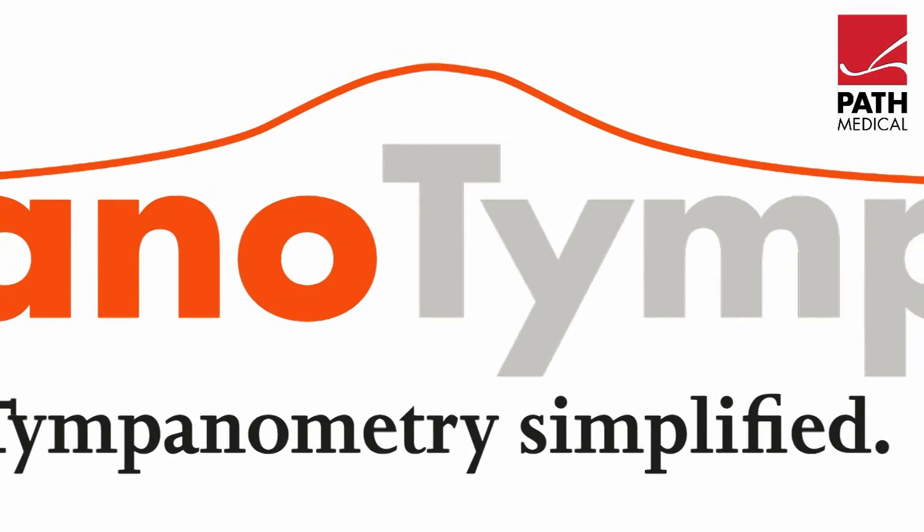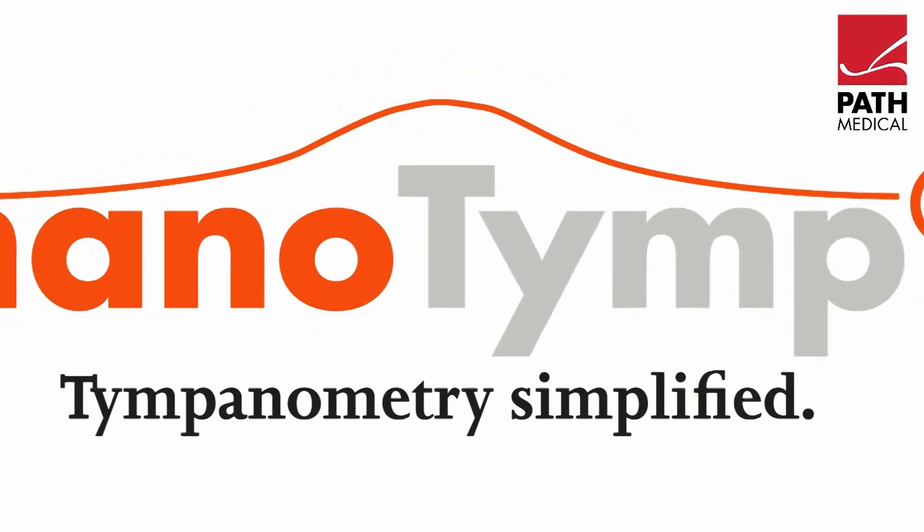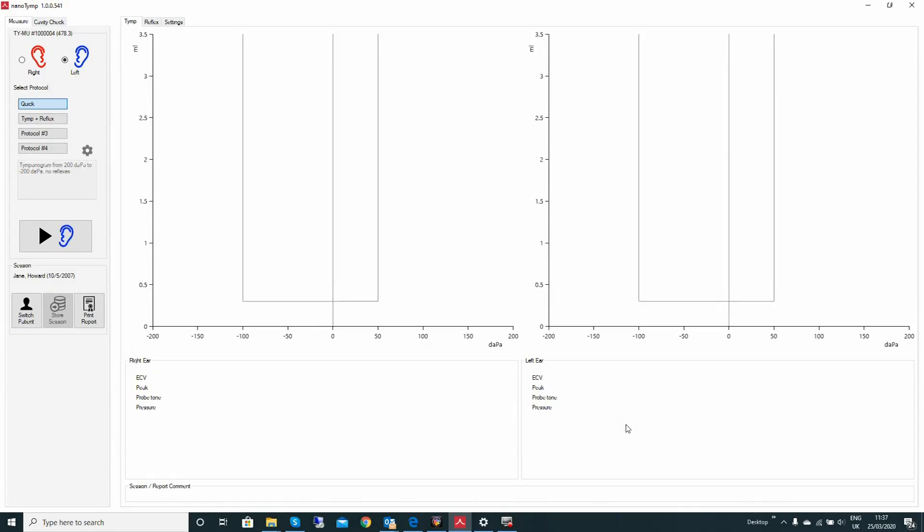Let's see just how easy it is to get great results from the Nanotimp. After placing the probe in the patient's ear canal and launching the Nanotimp software, test results are achieved in a matter of seconds.